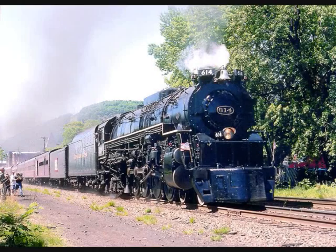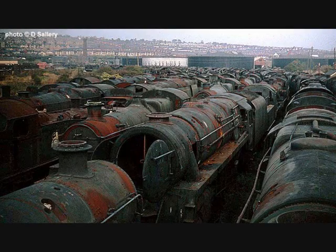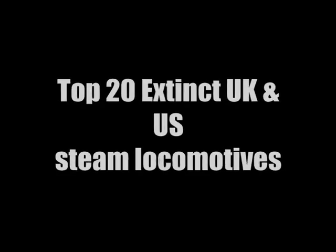But not all specimens of steam have made it into the preservation era. Although quite a lot of classes do live on with one surviving example or more, there are classes with no surviving examples. This video will show some of the extinct classes of steam locomotives from the United Kingdom and the United States that have grabbed my interest the most. Ranging from glamorous express engines to underrated freight locomotives, this is my top 20 extinct UK and US steam locomotives.